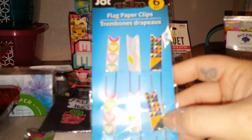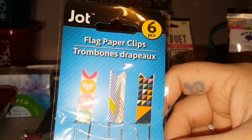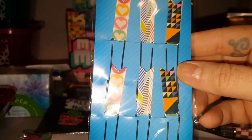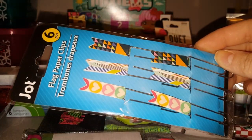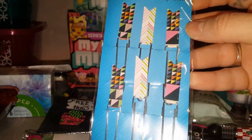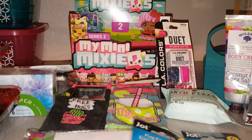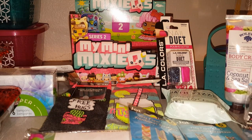The stationery section is one of my favorite areas at Dollar Tree because of all the fun new things they always have. These are flag paper clips by Jot — I've only seen one other person haul these. Yes, you can make them yourself, but you get six pre-made adorable flag paper clips per pack. I picked up three different sets and these would work great in planners or art books.